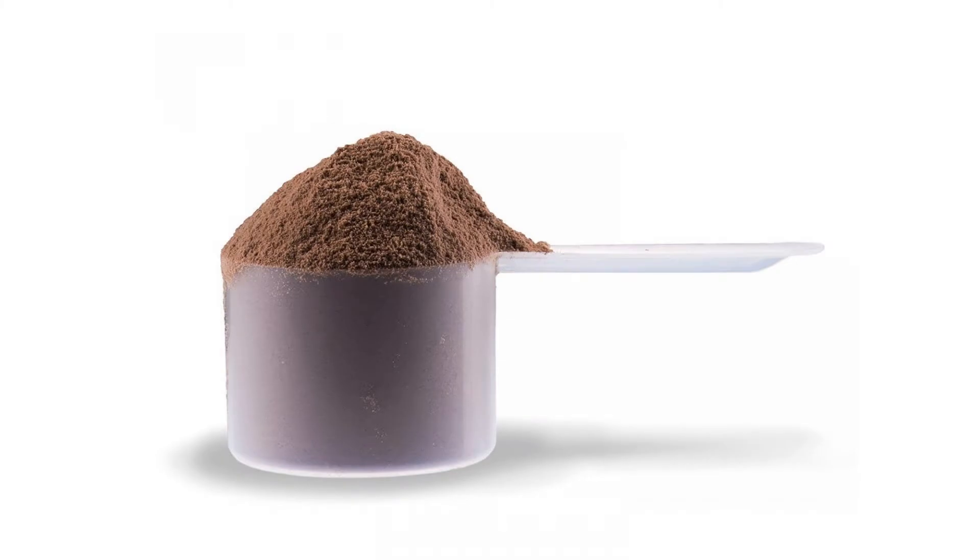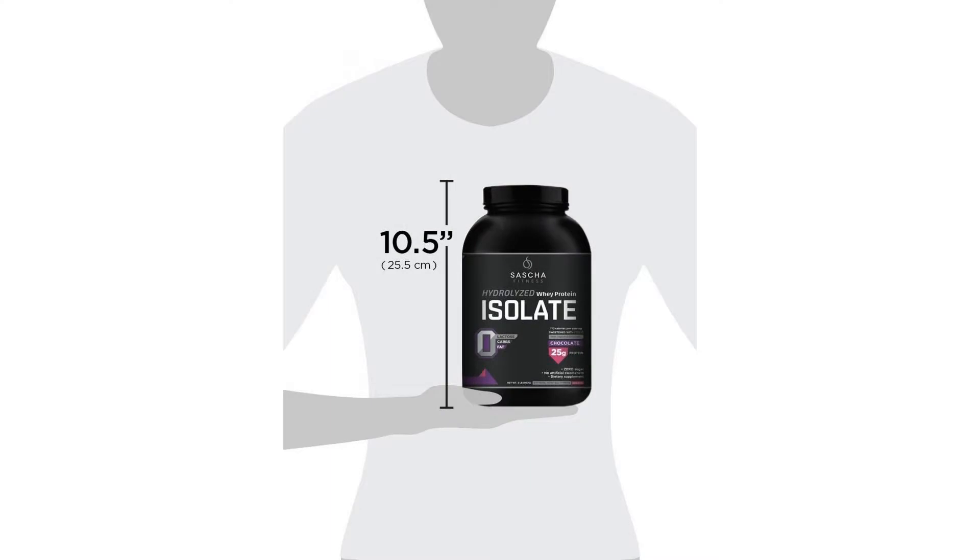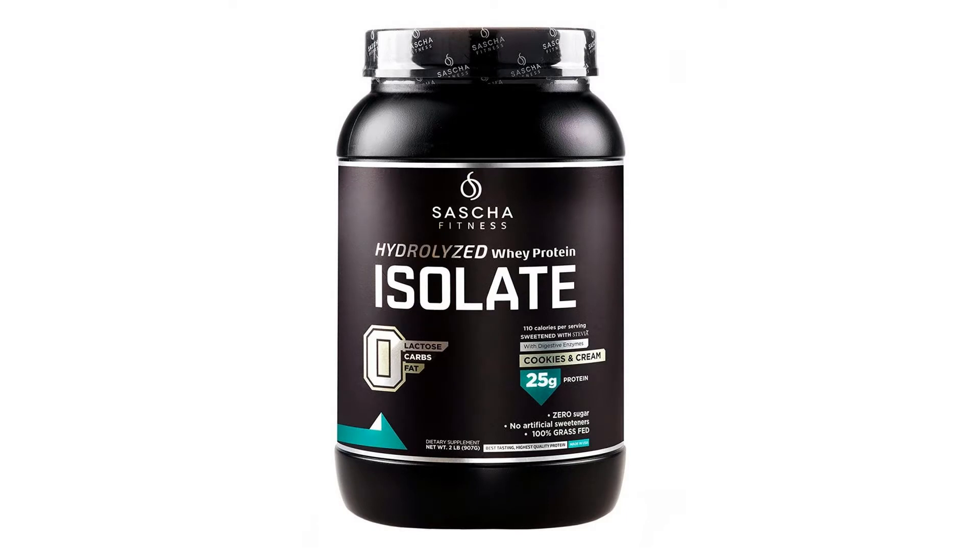We chose whey isolate and we hydrolyzed it to offer you an outstanding supplement. Whey hydrolyzed is pre-digested whey protein isolate that is easily absorbed by your body and virtually free of any potential allergens.